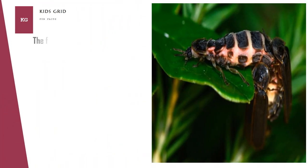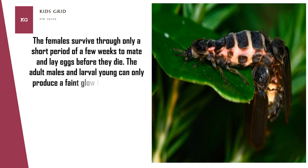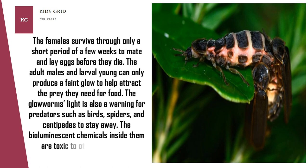The females survive through only a short period of a few weeks to mate and lay eggs before they die. The adult males and larval young can only produce a faint glow to help attract the prey they need for food. The glow worm's light is also a warning for predators such as birds, spiders, and centipedes to stay away, as the bioluminescent chemicals inside them are toxic to other insects and animals.